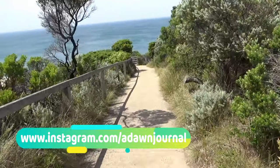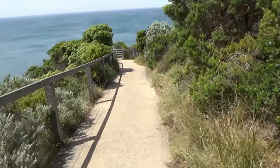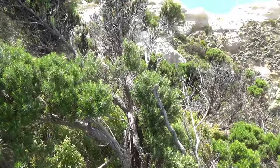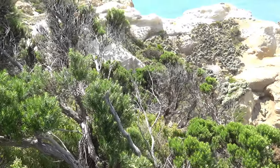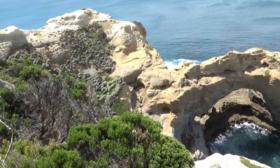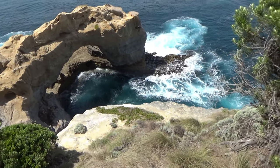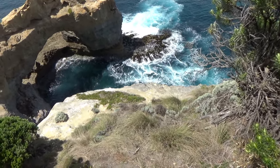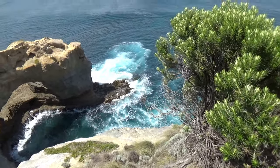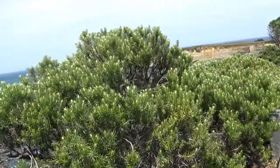There will be more stop-off location videos from my Great Ocean Road Australia road trip. Thank you for watching — forget about subscribing to this channel, forget about liking this video. I'll see you shortly. Filming.